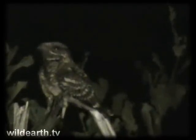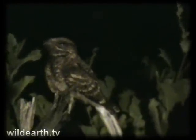Nightjars are called whippoorwills in the States, and the words to its call have been described as calling 'whippoorwill, whippoorwill,' which is very similar to some of our nightjar calls. If this is a fiery-necked nightjar, which is one of our most common species here, the words to its call are 'good lord deliver us, good lord deliver us.'